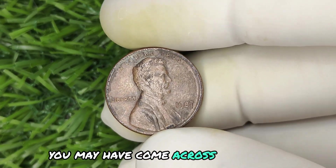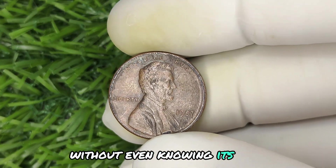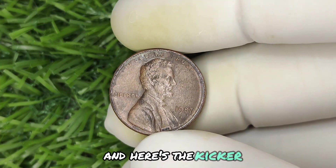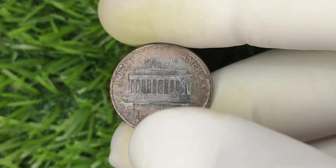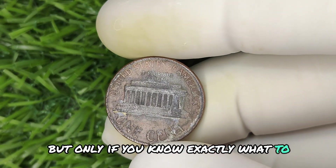You may have come across one already without even knowing its value. And here's the kicker — you could be sitting on a small fortune without realizing it, but only if you know exactly what to look for.